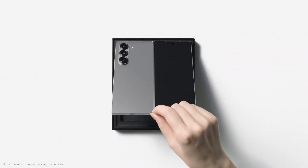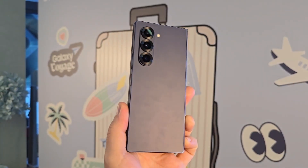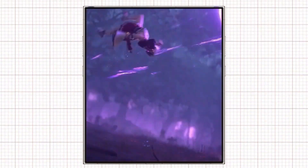With ultra-thin glass 2.0, enhanced durability, and improved S Pen functionality, the Galaxy Z Fold 7 is shaping up to be Samsung's most futuristic foldable yet.